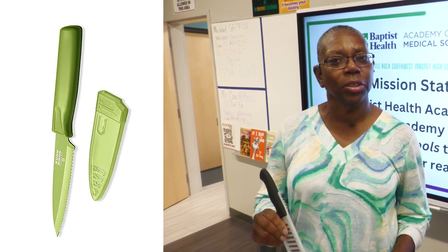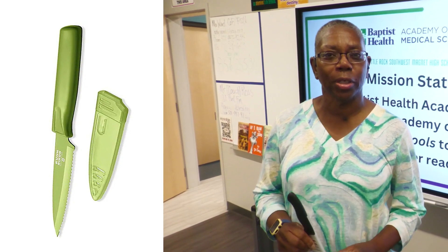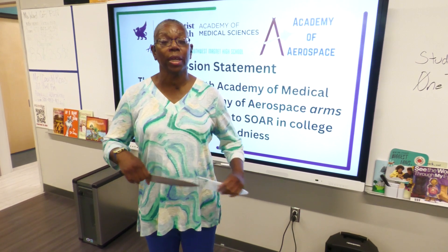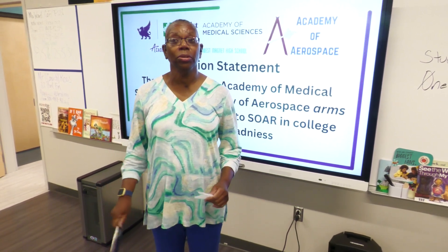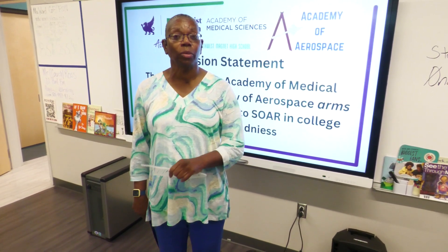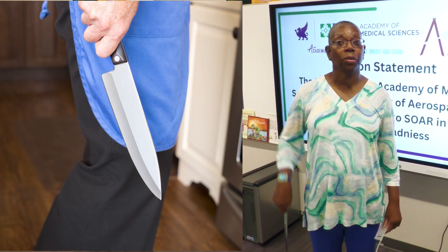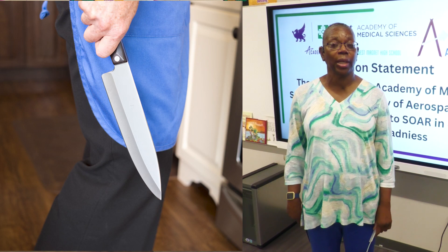So when you are carrying a knife, if it has a sheath, please use it. But if you don't have a sheath and you're moving around your kitchen, what you should do as you travel with your knife is to take your knife, hold it by the handle, and hold it close to your side.